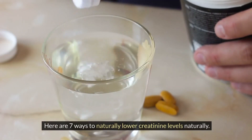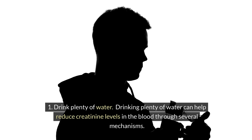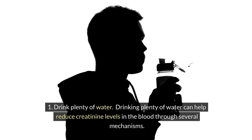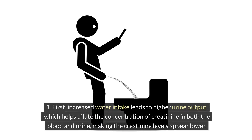Here are seven ways to naturally lower creatinine levels. One: drink plenty of water. Drinking plenty of water can help reduce creatinine levels in the blood through several mechanisms. First, increased water intake leads to higher urine output, which helps dilute the concentration of creatinine in both the blood and urine, making the creatinine levels appear lower.